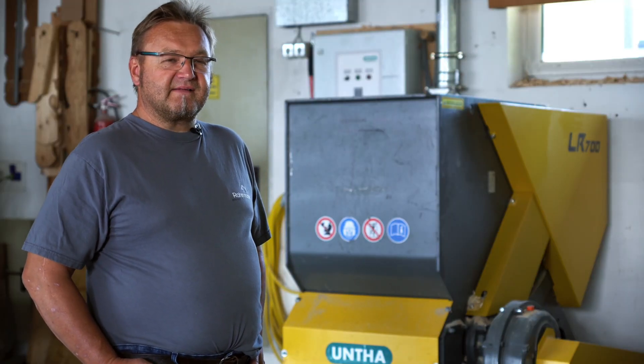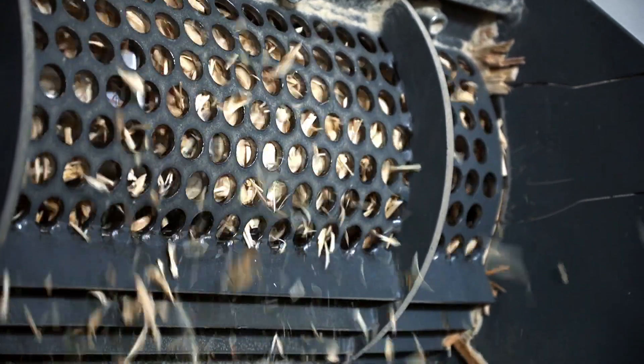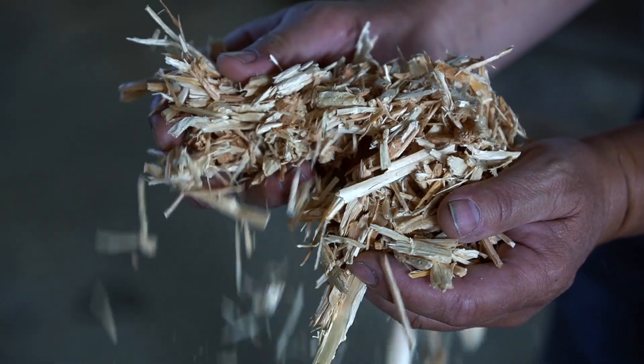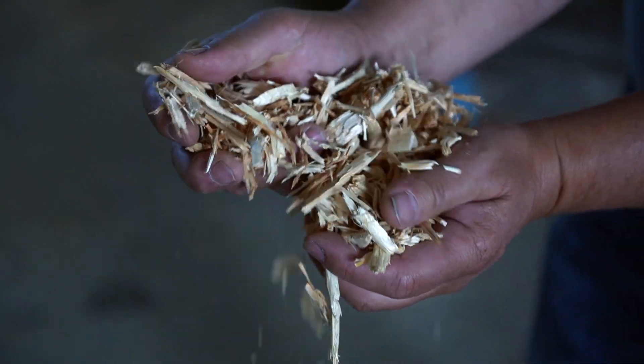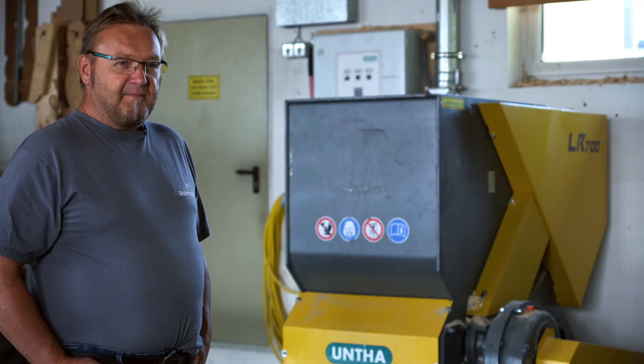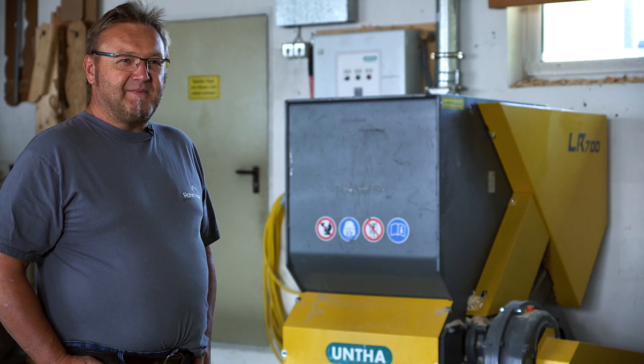One big advantage is that the wood chips are mixed with the wood shavings, which increases the yield and makes it easier for us to get through the winter. The shredder is very robust and compact and plays an important part at our business as it helps us get rid of our waste.